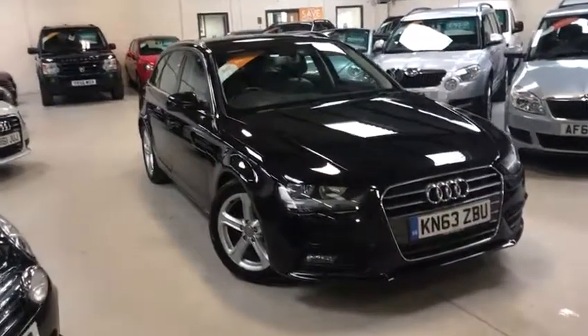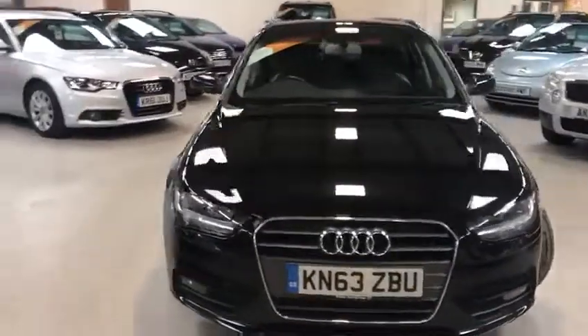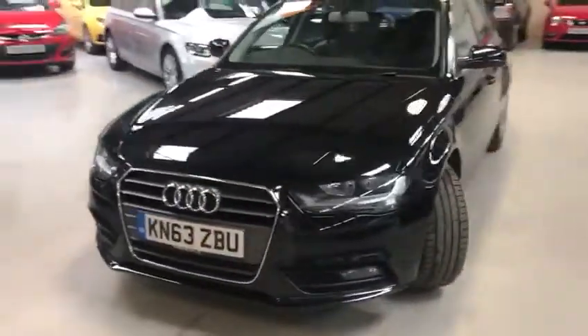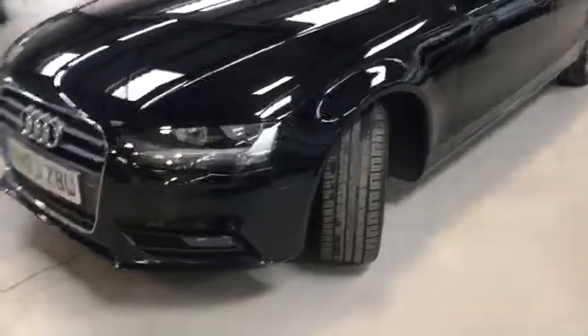Hello viewers, Scott here from Active Automotive. Today I want to show you our beautiful A4 Technic. It's a 2 litre diesel, around about 160 brake horsepower, and the Technic is the one that's full of spec.